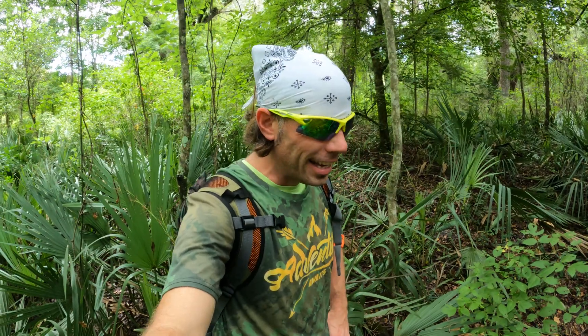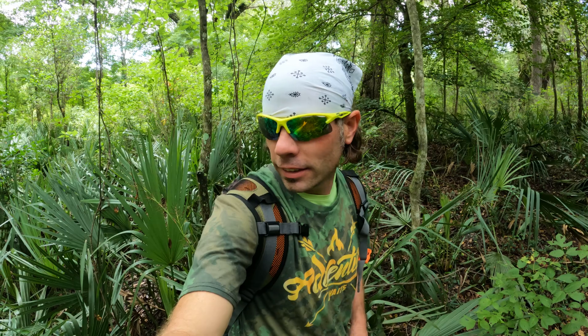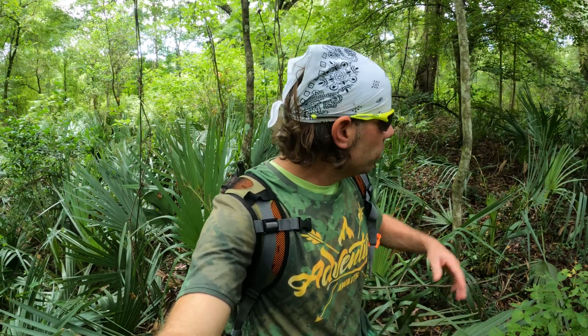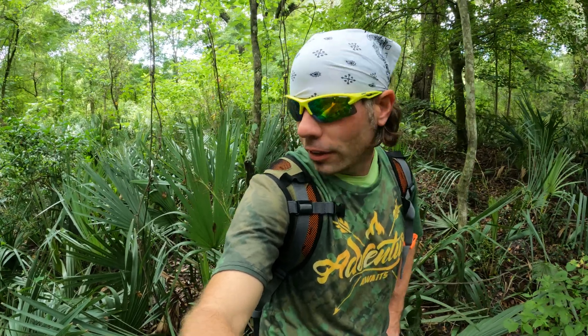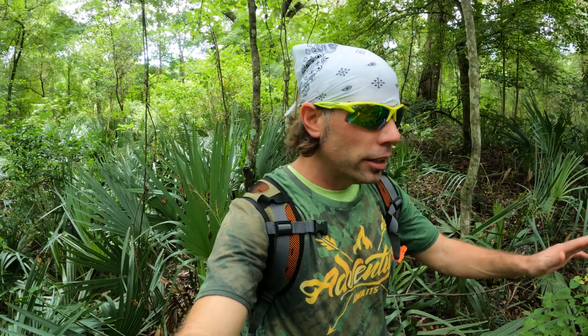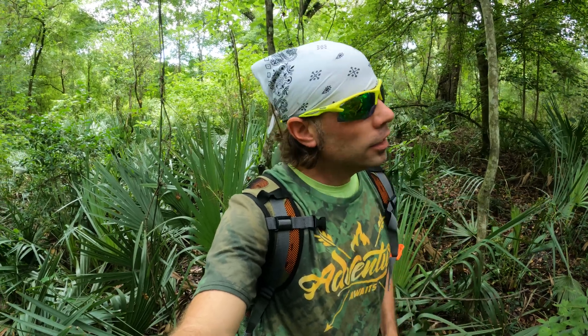Out here deep in the wilderness, found this hidden spring — quite the gem, so beautiful out here. Geological features all around, and many layers of history throughout the area as well. During the 1600s, at some point during that time period, there was a Spanish mission in the vicinity of this area where we're exploring today.